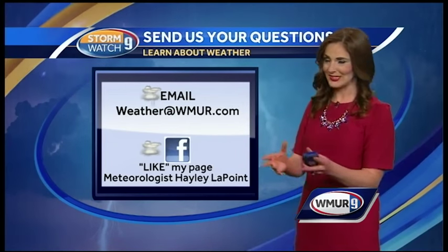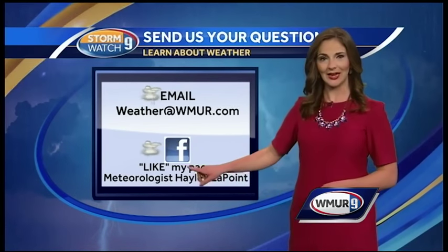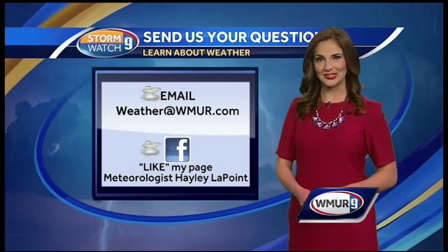I want more of your weather questions. Send them to us. You can email me at weather@WMUR.com or like my Facebook page, meteorologist Haley LaPointe.